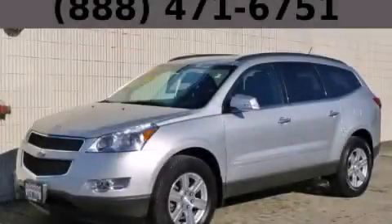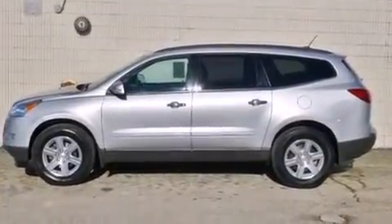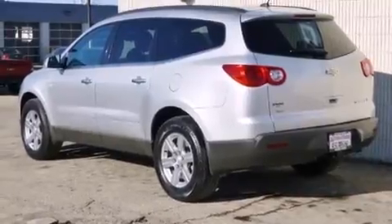This is a 2011 Chevrolet Traverse, plenty of space for what you need. It features a 3.6-liter, six-cylinder engine, an automatic transmission, and all-wheel drive.